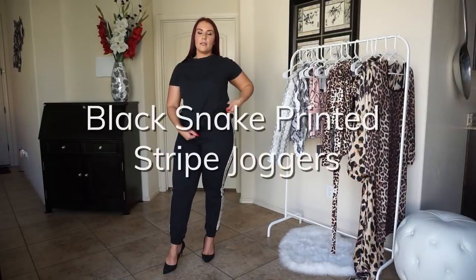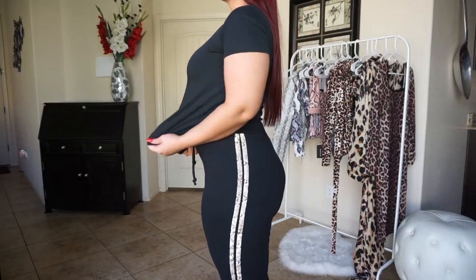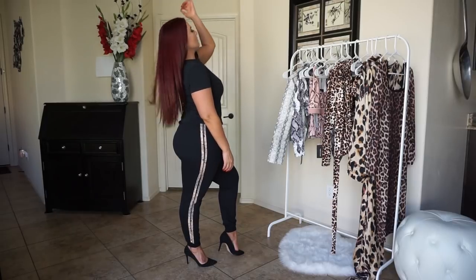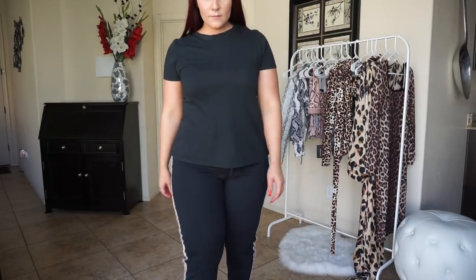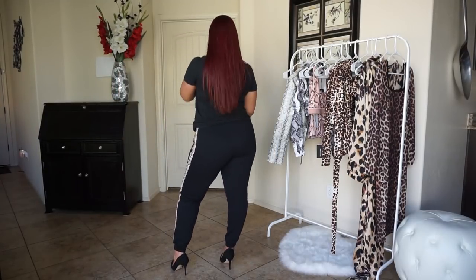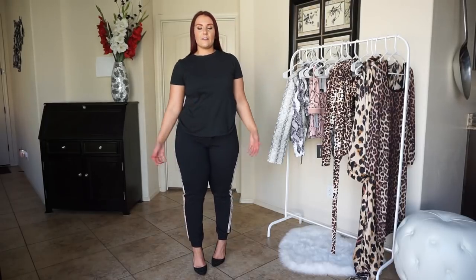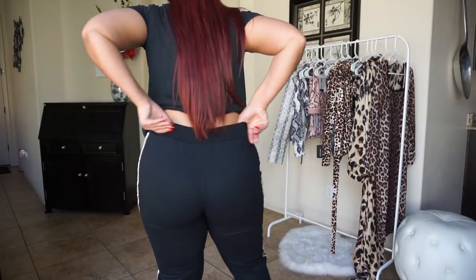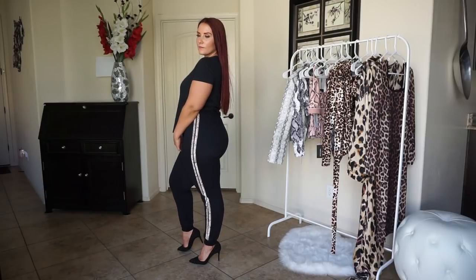So these are the black snake print striped joggers. This is probably the most subtle way you can wear snake print — it's just in the two stripes on the side. Joggers are super versatile; you can wear them at night, dress them up in heels. Most of the time people just wear them laying around the house or going to sleep.